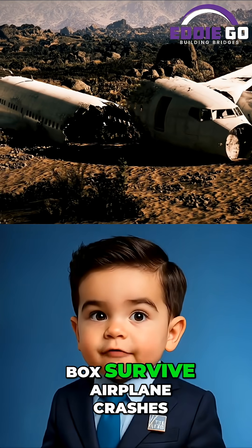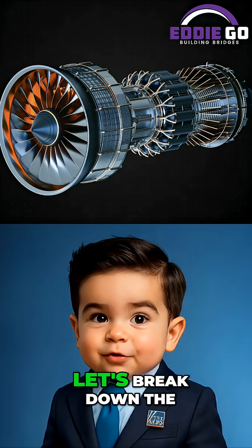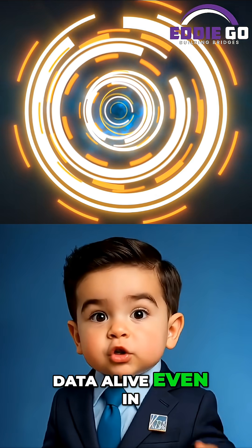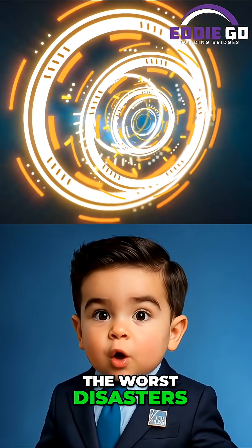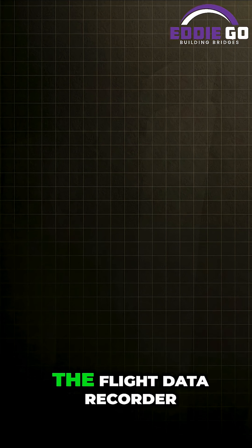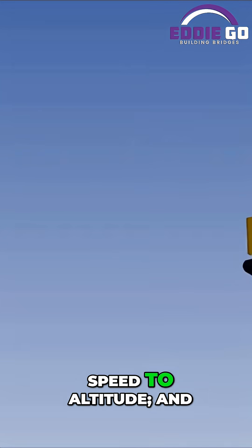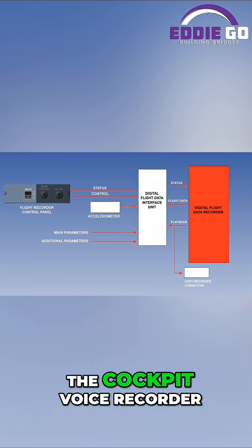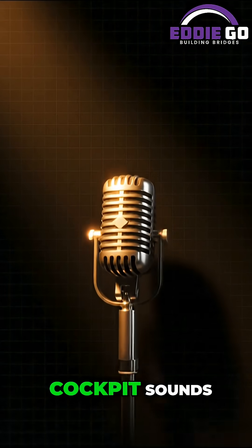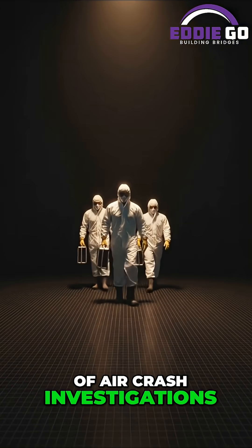How does the black box survive airplane crashes when almost nothing else does? Let's break down the tech that keeps flight data alive, even in the worst disasters. First, what is a black box? It's actually two devices: the flight data recorder, which logs everything from speed to altitude, and the cockpit voice recorder, capturing crew conversations and cockpit sounds. Together, they're the forensic backbone of air crash investigations.